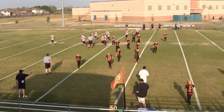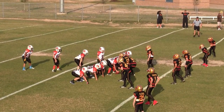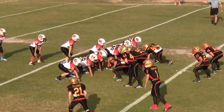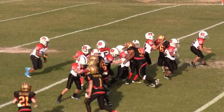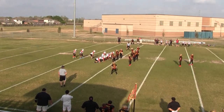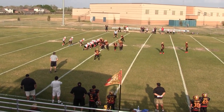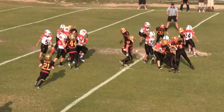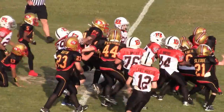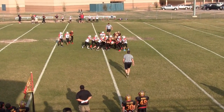It looks like the ball is going to be down in Bingo 43. Looks like it's at about 9. How about the Bengals 44. That's a first down.